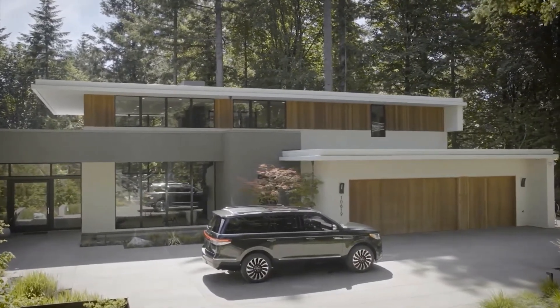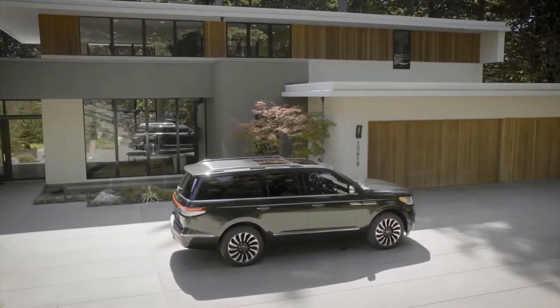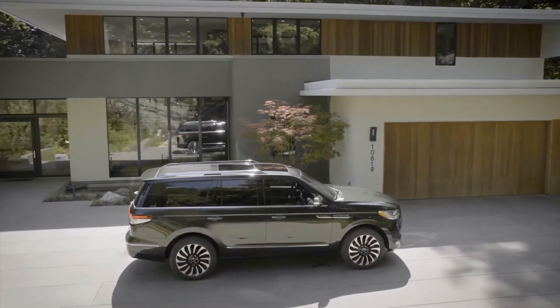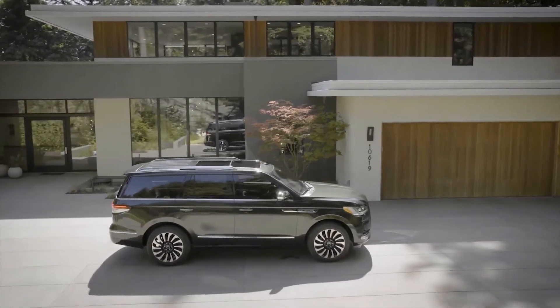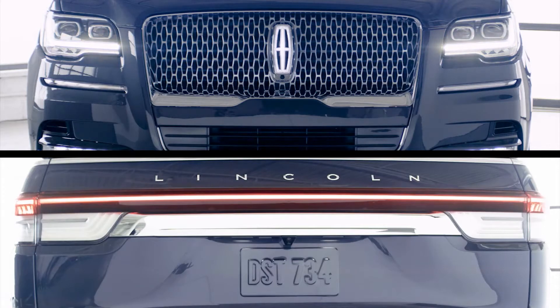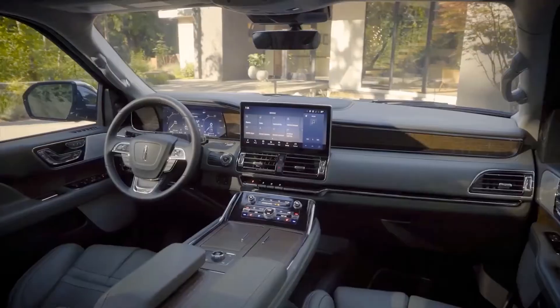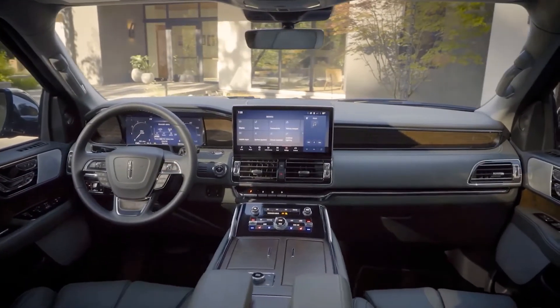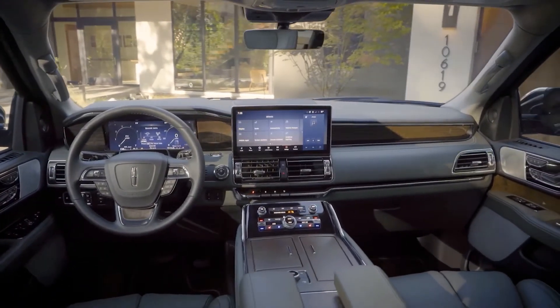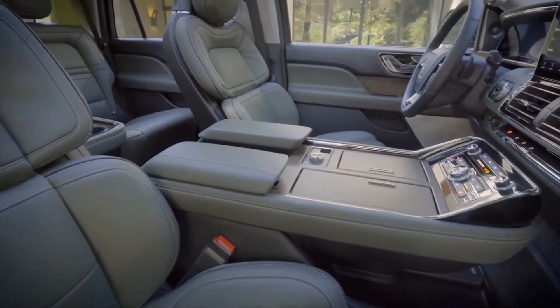The 2022 Navigator picks up a few mechanical tweaks as well. The 3.5-liter twin-turbo V6 under the hood stays put for now, but its output has mysteriously dropped by 10 horsepower to 440, while torque remains the same at 510 pound-feet. Lincoln didn't offer an explanation as to why. A 10-speed automatic transmission and four-wheel drive remain standard. New for 2022 is an adaptive suspension that uses cameras and sensors to read the road ahead and adjust damping to better soak up potholes and the like.